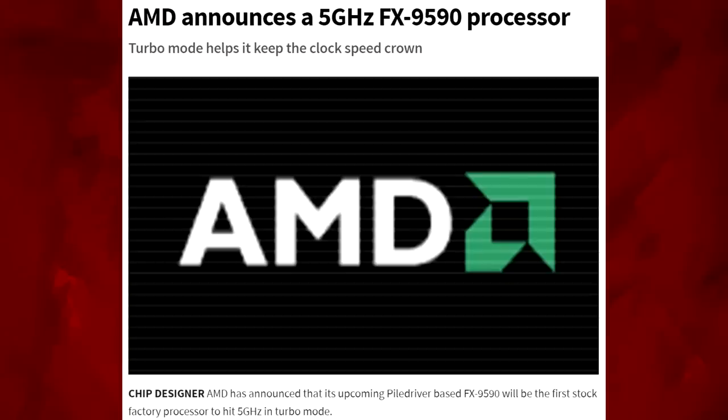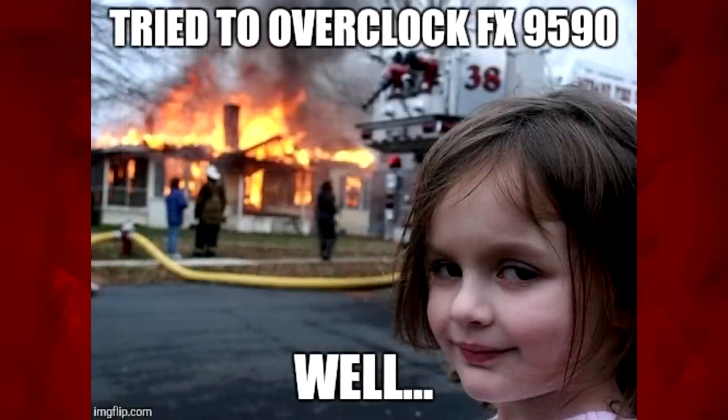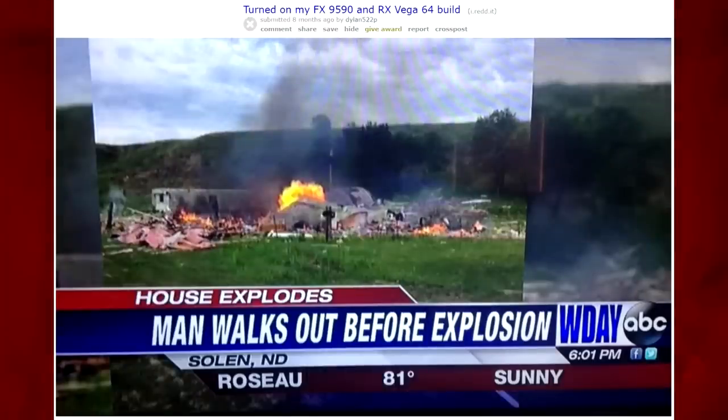Still, it became a legend because it was the first CPU to deliver a 5GHz clock speed right out of the box, and also because of all the memes and jokes it spawned given its high levels of heat and huge power usage, which further cemented it into legendary status — although not for the reasons that AMD would have hoped for.